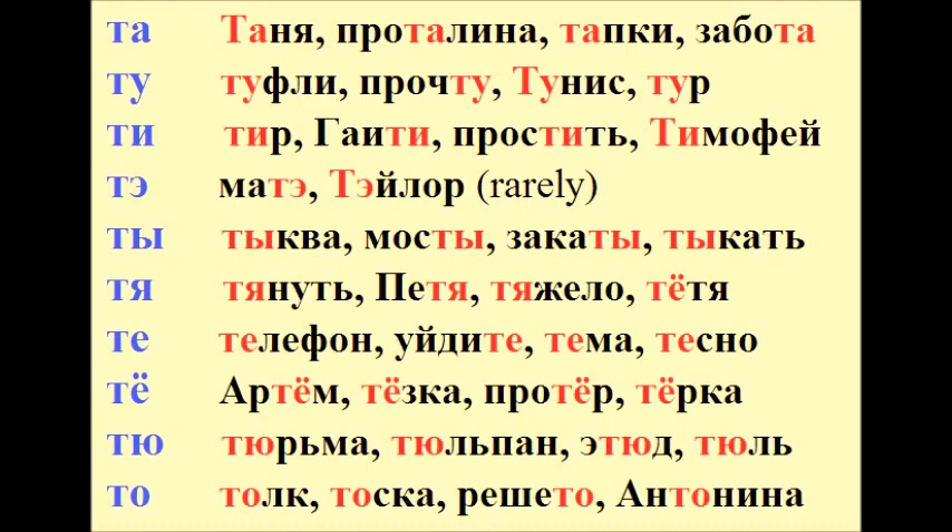ПРОСТИТЬ, ТИМОФЕЙ. ТЕ – МАТЭ, ТЕЙЛОР. ТЫ – ТЫКВА, МОСТЫ, ЗАКАТЫ, ТЫКАТЬ. ТЯ – ТЯНУТЬ, ПЕТЯ, ТЯЖЕЛО, ТЁТЯ.